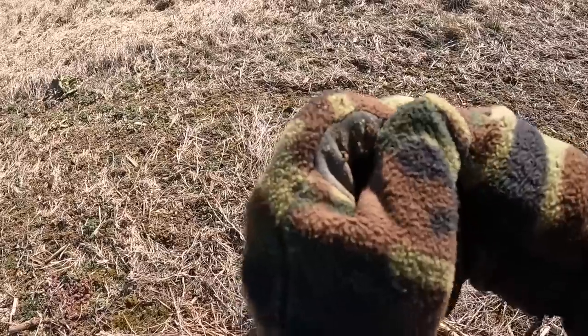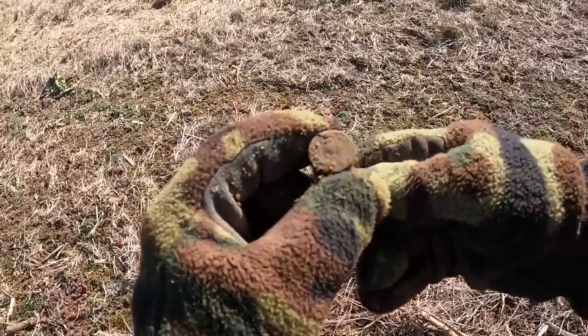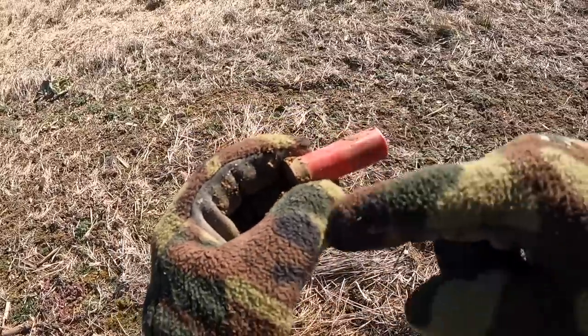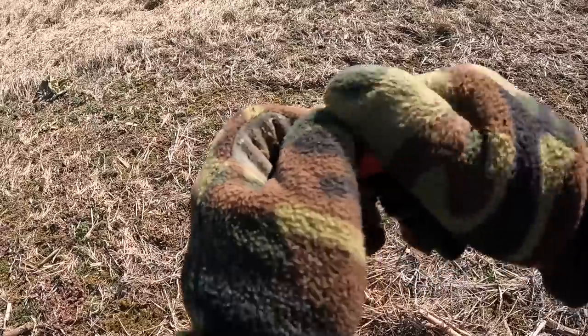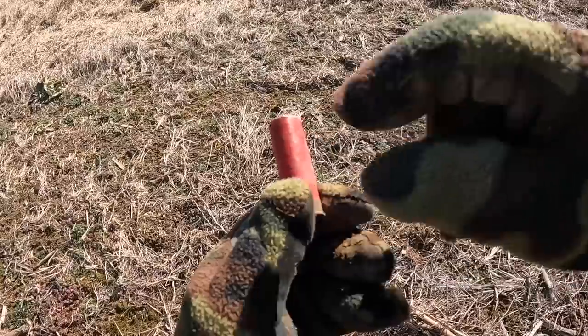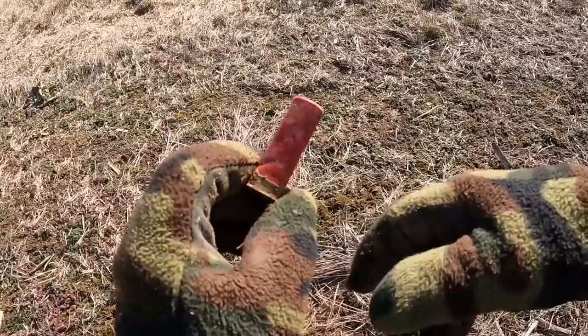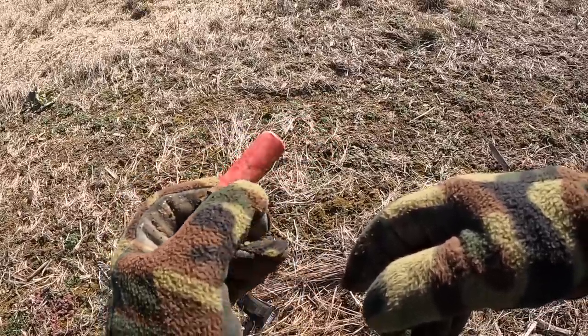Looks like some dove hunter lost a shotgun shell. This is a 12-gauge low brass — you've heard me talk about that in some videos. Seven and a half shot, which is the size of the shot, means it's pretty small. So that's to shoot birds — probably dove or quail.